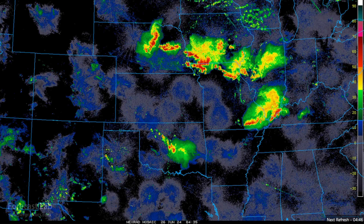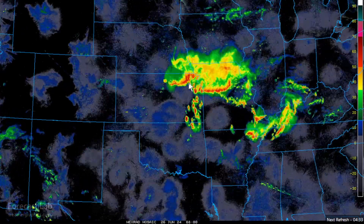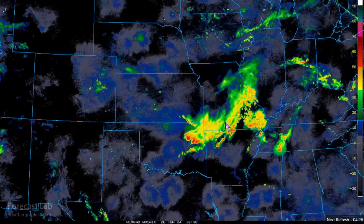If we go back to yesterday evening, there were numerous thunderstorms across Omaha, Des Moines, all the way back into central Nebraska. A few tornadoes were reported with this. Going into the overnight hours, these consolidated into an MCS that moved southward through Kansas City, Columbia, producing wind damage into the Ozarks early this morning.